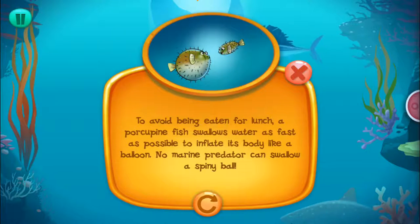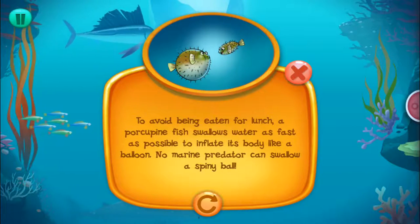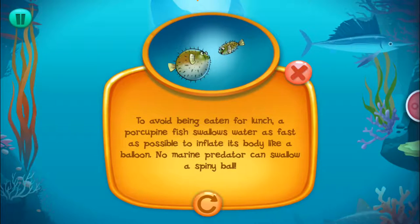To avoid being eaten for lunch, a porcupine fish swallows water as fast as possible to inflate its body like a balloon. No marine predator can swallow a spiny ball.